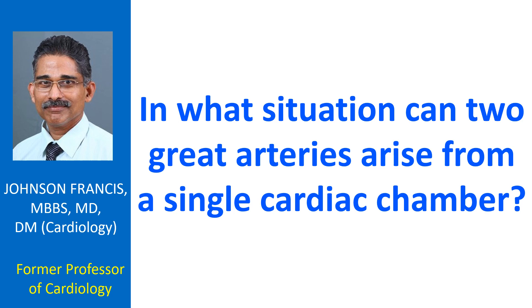Sometimes both great arteries arise from the right ventricle, and blood from the left ventricle can reach the right ventricle through a septal defect. Then it is called double outlet right ventricle. If both great arteries arise from the left ventricle,